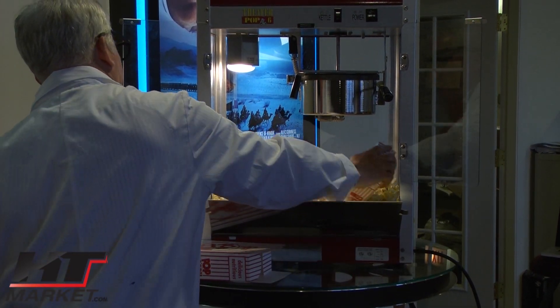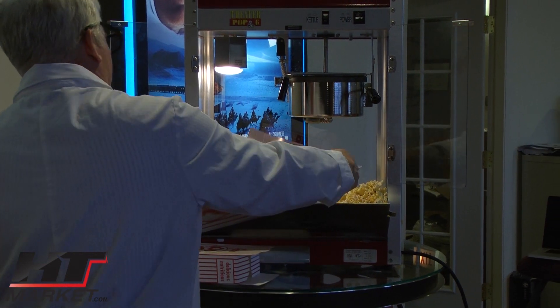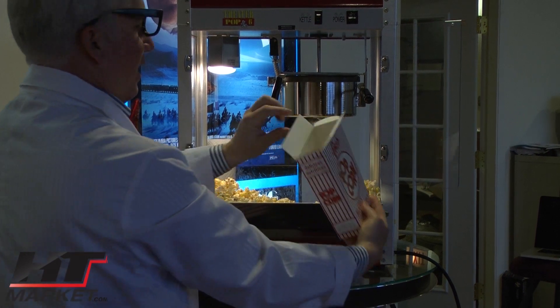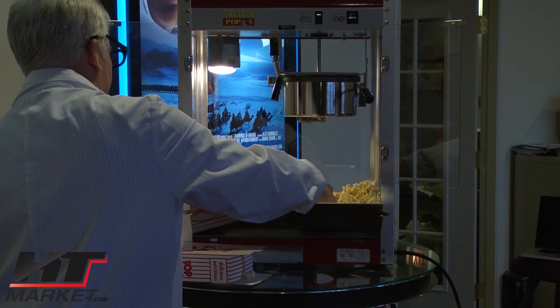Want to see how fast I can serve popcorn? That's where it can go. You've got to keep this end down low, there you go.